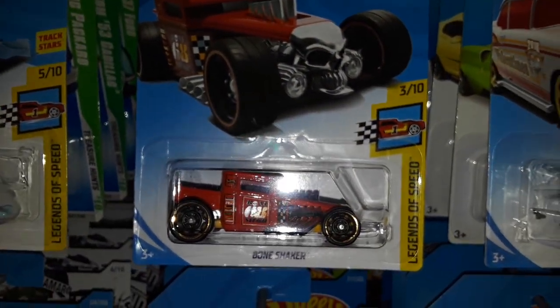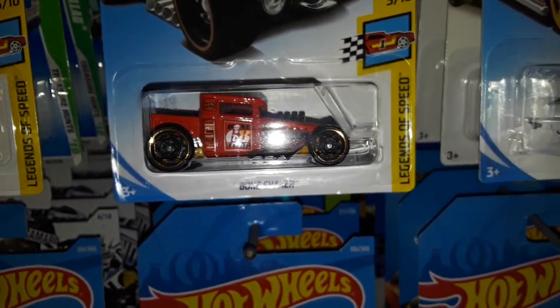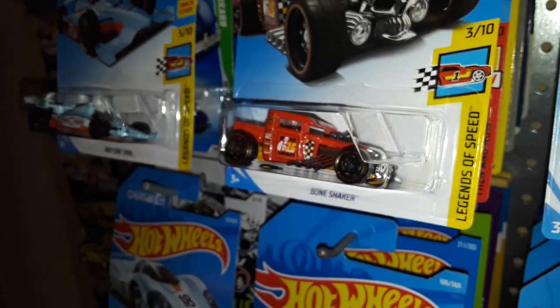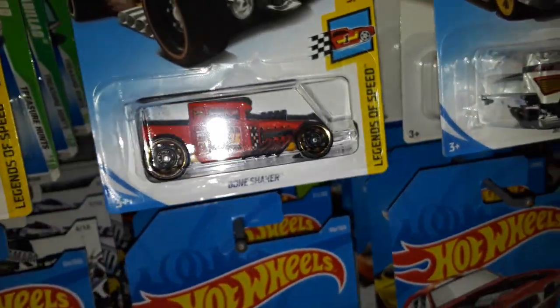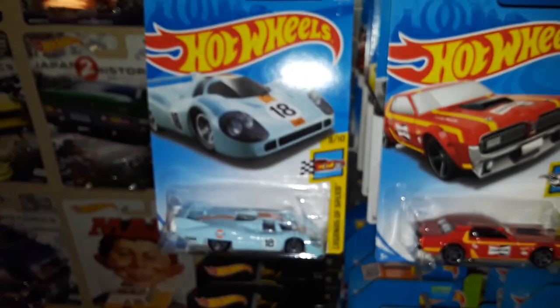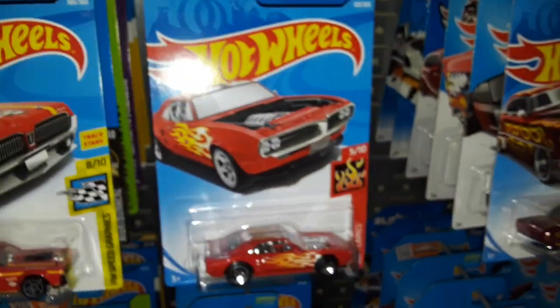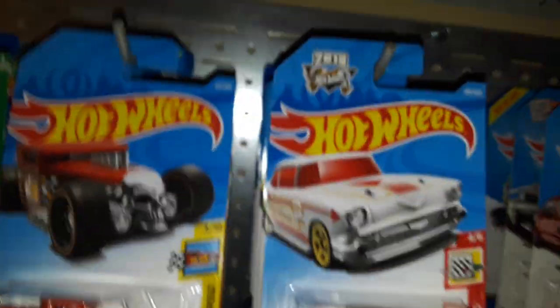Next up we have the Bone Shaker in red. It's a recolor — I believe this is part of the F-case. The Indy 500 is part of the F-case, the Porsche is part of the F-case, the Cougar is part of the E-case, and the Firebird is part of the F-case.